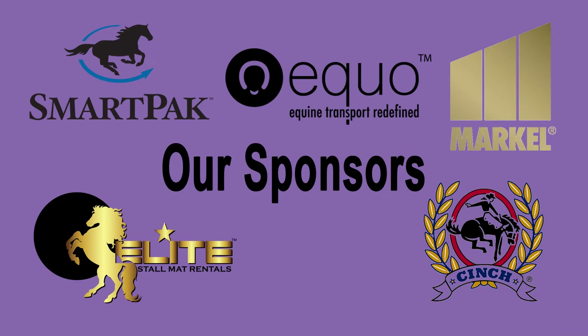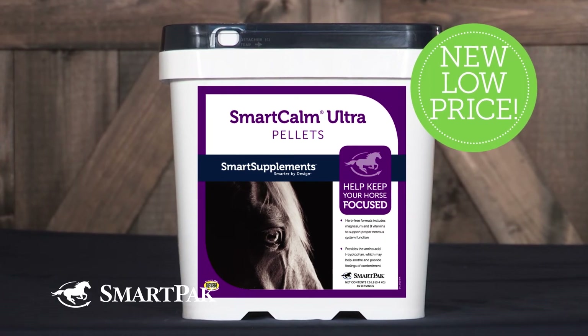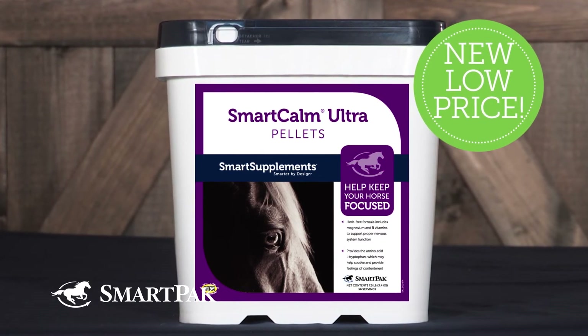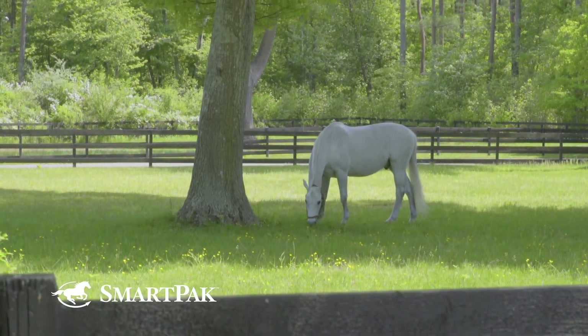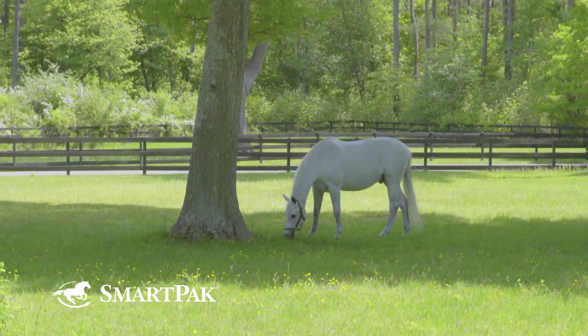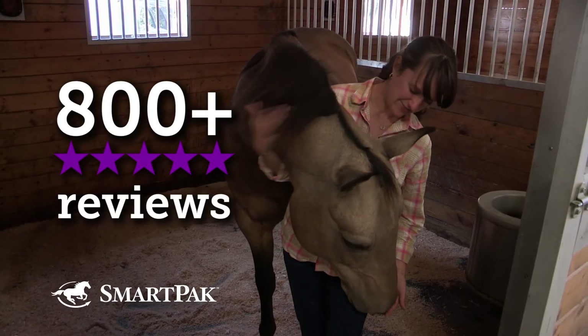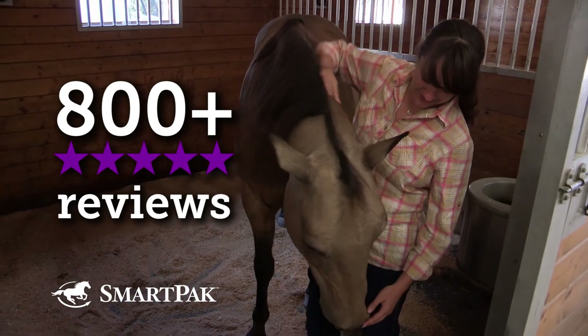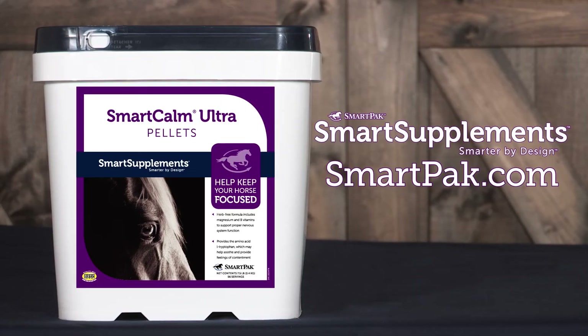SmartCalm Ultra Pellets are a cost-effective way to provide calming support for anxious or spooky horses. This herb-free formula provides vitamins and minerals to maintain nervous system health and help keep your horse focused. It's our best-selling calming supplement with over 800 five-star reviews. Help yourself and your horse have less stress and more fun in the saddle by getting him started on SmartCalm Ultra Pellets today.